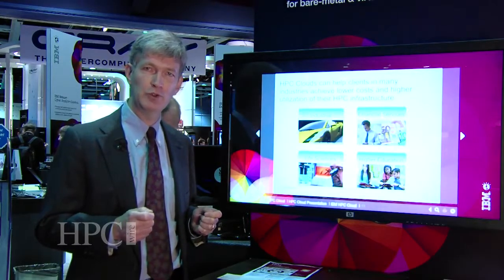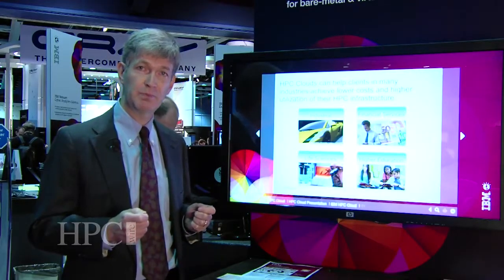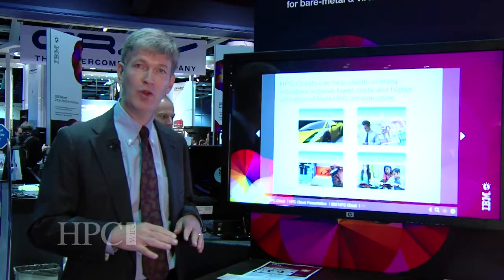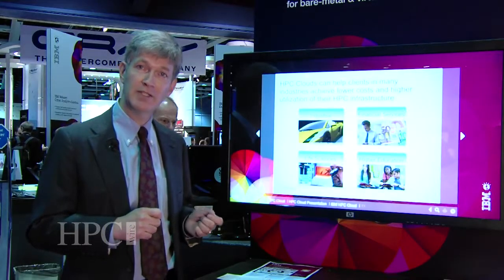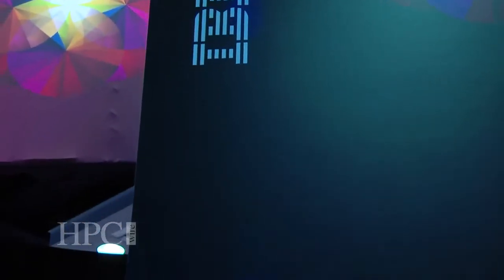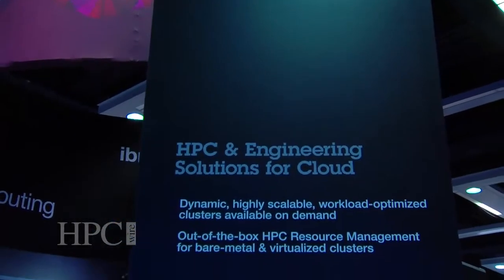The HPC cloud really drives increased utilization and lower cost of resources by very flexibly allowing people to quickly provision resources through a self-provisioning portal, and giving them a lot of flexibility to respond to changing business dynamics. The HPC cloud is a very cost-effective solution, and it really brings the benefits of cloud specifically to an HPC environment.